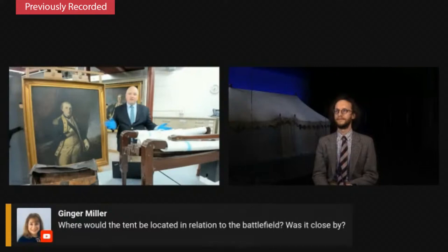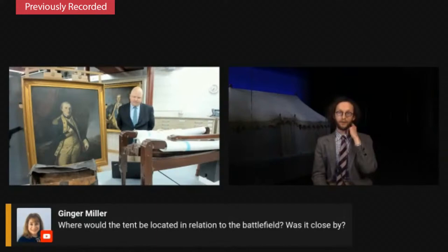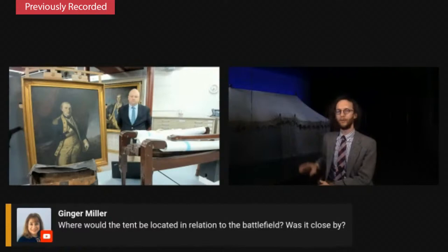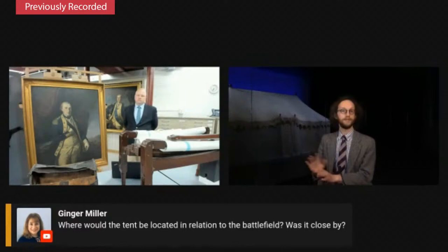Thank you, Tyler, and thank you all for joining us tonight. We'll take some questions. From Ginger: where would the tent be located in relation to the battlefield? Was it close by? The tent, as much as I've said it's not very ostentatious, is pretty obvious that it's an important person's tent. It seems like they only set it up when they were quite confident it was in a safe place, well behind the lines or deep within the encampment so it wasn't exposed to a sudden raid. Washington was often in danger during the war; in that case he might have stayed in a house. There are even accounts of him actually sleeping under the stars when on the move rapidly in the midst of the war.